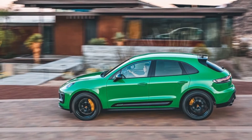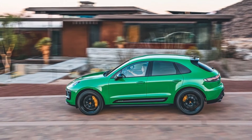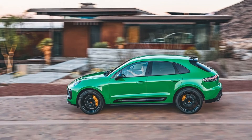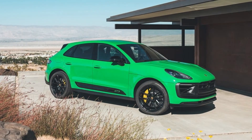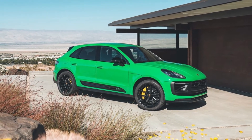Porsche's Macan crossover SUV is a great performer on the road and in the showroom. Porsche has sold roughly 600,000 examples of the model since its release in 2014, with 140,000 of those cars coming to the US. Drive a Macan, and you realize why the sales statistics are no surprise.